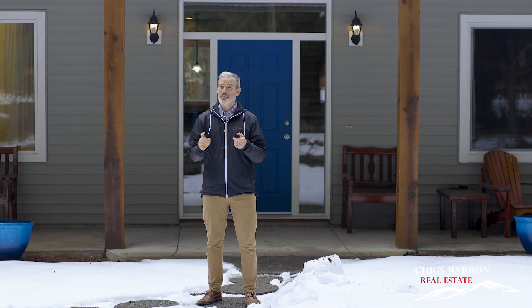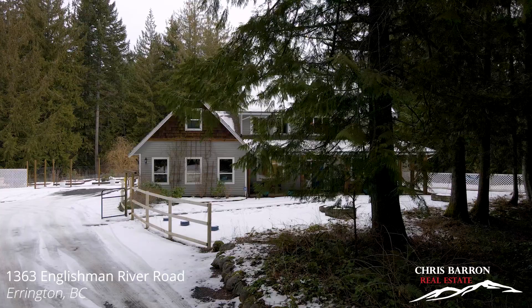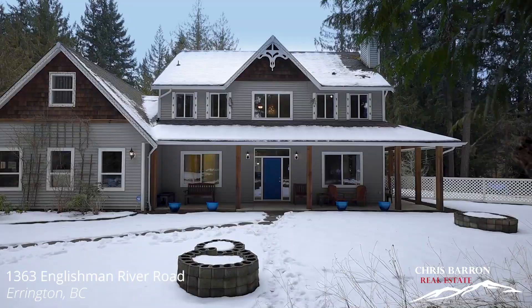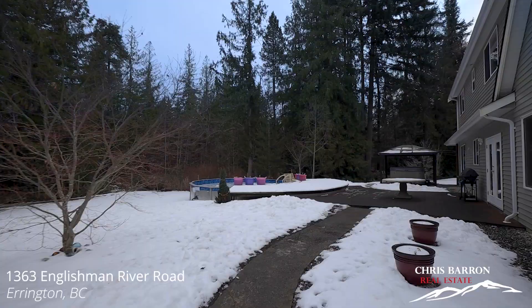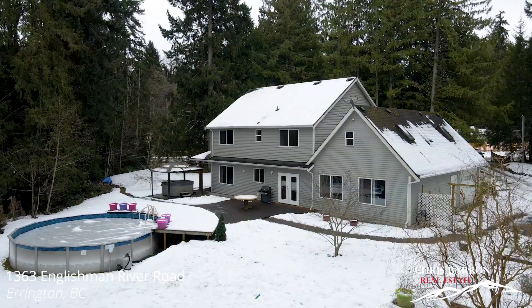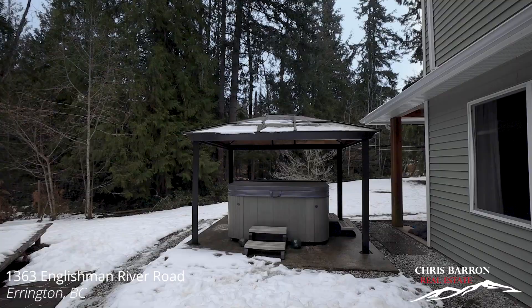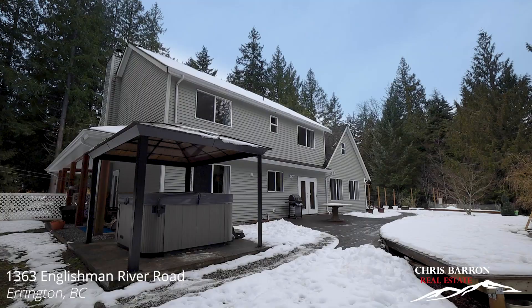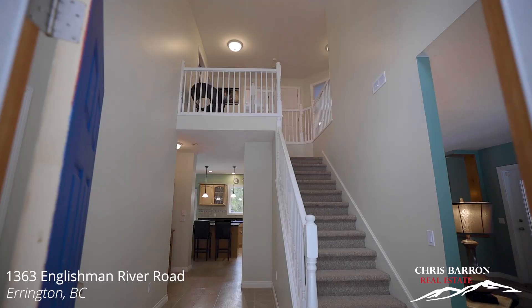Chris Barron here in beautiful Arrington, peaceful, quiet, and home to my latest listing: 1363 Englishman River Road. It's country living at its finest. A good portion of this 2.7-acre lot has been cleared, and the home even comes with its own hot tub and above-ground swimming pool to enjoy those beautiful warm summer days.